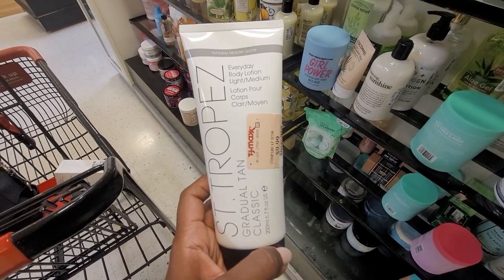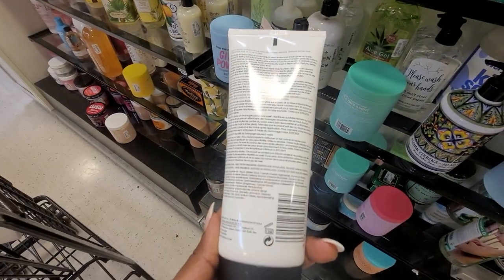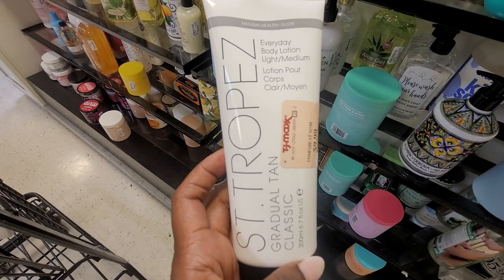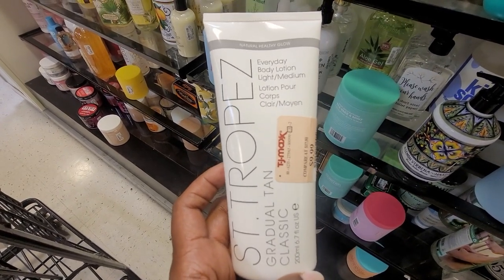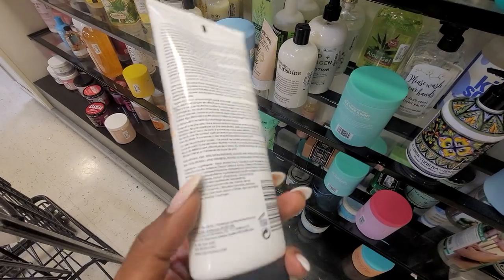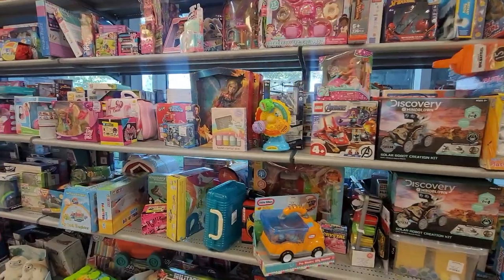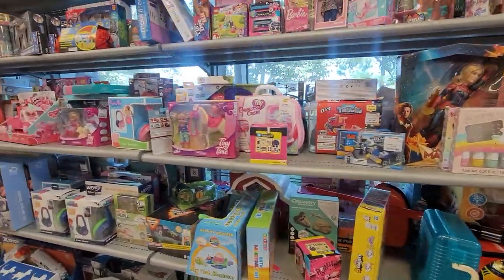This self-tanner — St. Tropez is really popular. I was really hoping I could sell this, but again this was under premium beauty. TJ Maxx wanted $9.99, and I think at the time I'm filming this it was close to $40 on Amazon. So if you are ungated, go and check that out. Toys, friends — Q4. I love selling toys.